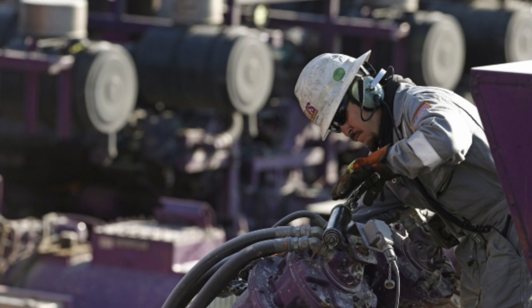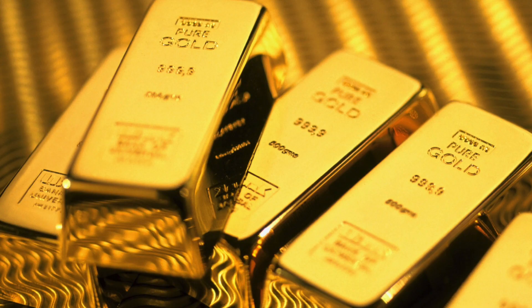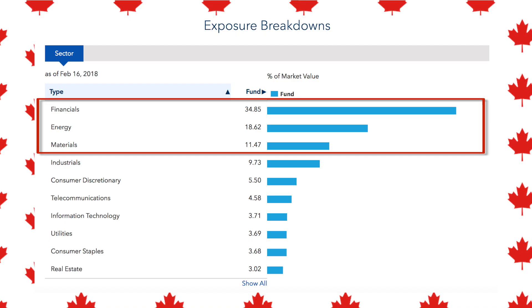The Canadian economy is very much concentrated within the financial sector — the big banks and insurance companies. The energy sector is also very big, like the oil industry out in Calgary. Then you have the materials sector — things like copper, gold, and lumber — a big part of the Canadian economy given that we are an export country. You may think you're getting great diversification, but in reality your investments will be pretty heavily skewed towards these three sectors.